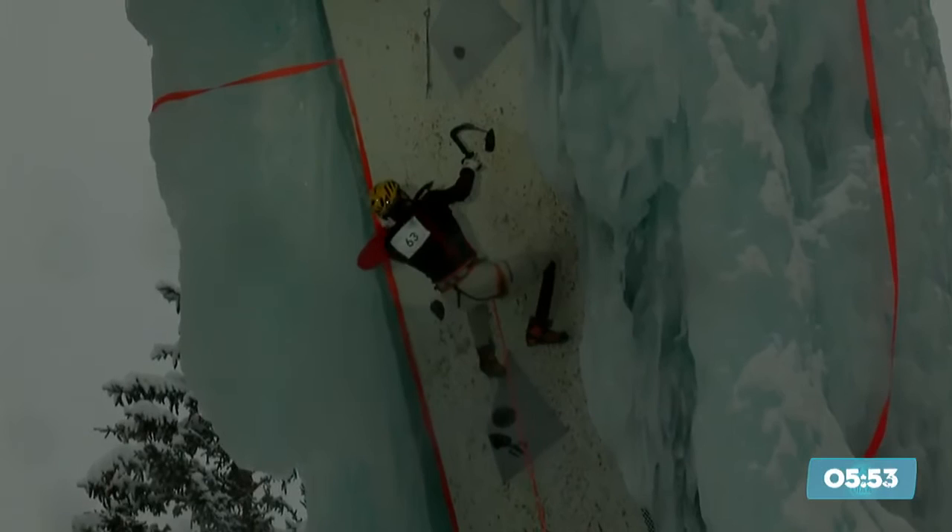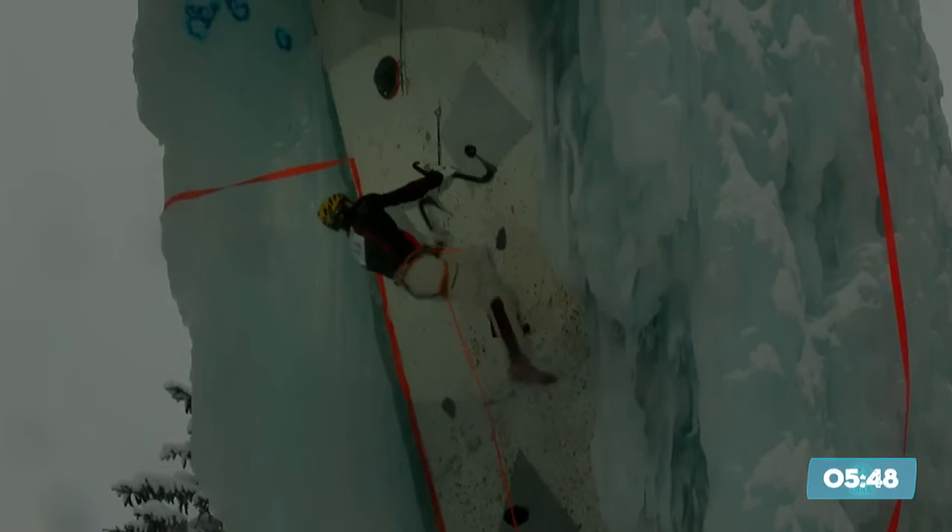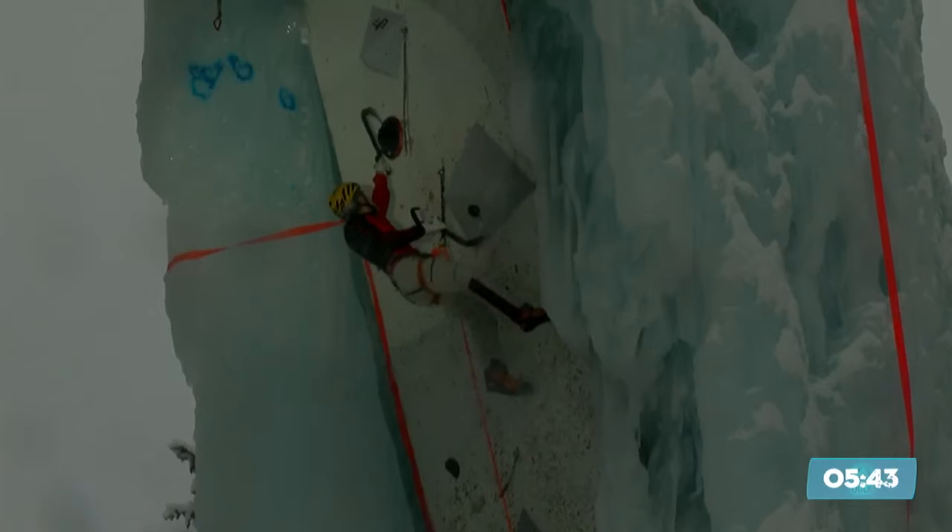He got knocked out of the quarterfinals by Leonid Malik. Leonid was absolutely ruthless today. Kuzovlev reaches the disc with 5 minutes and 42 seconds on the clock.